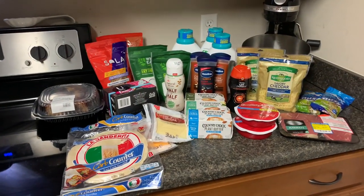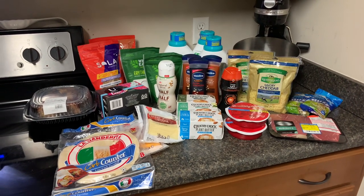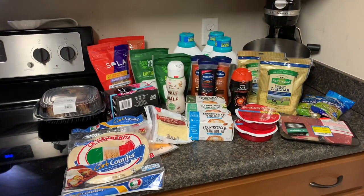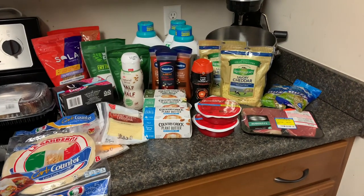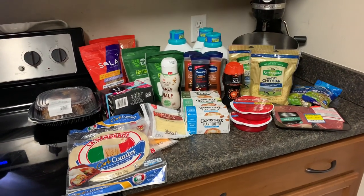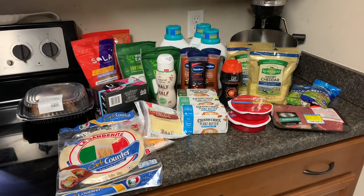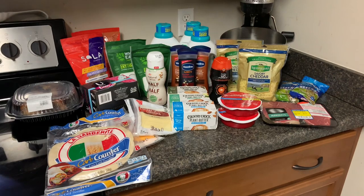Hey everybody, welcome back to our channel and welcome back to another video. Today is grocery haul day! It is super double coupons at Harris Teeter — started this morning, October 2nd at 7 a.m. and goes until the 8th. If you have not gotten out there to get your deals, let me encourage you to go ahead and do that. We really didn't need a whole lot of things, but I wanted to get some super double deals.